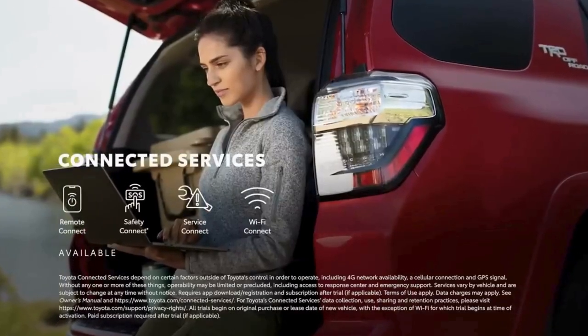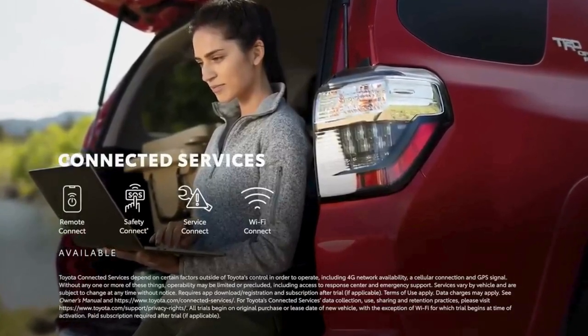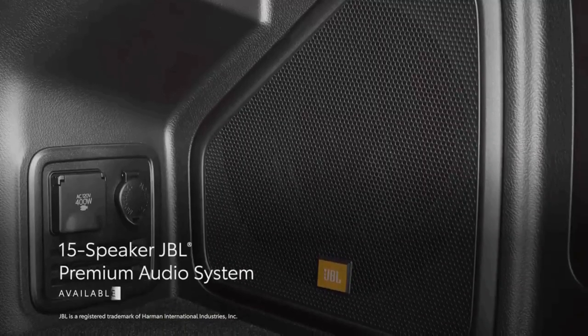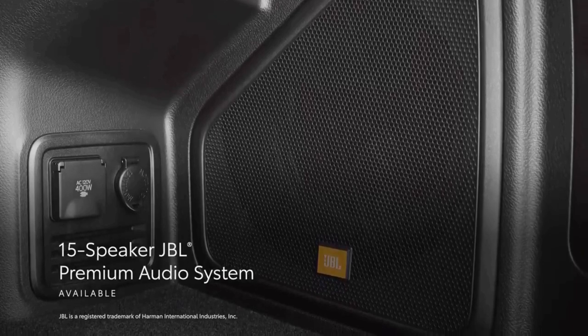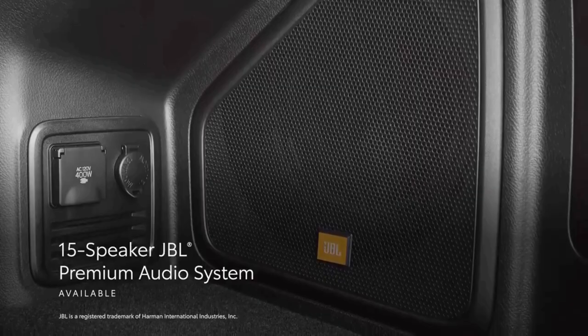Additionally, select 4Runner grades include trials for Toyota's line of connected services, including Safety Connect, Service Connect, Remote Connect, and Wi-Fi Connect. To get the most out of 4Runner's audio multimedia experience, an available 15-speaker JBL premium audio system ensures every road trip soundtrack is played in high fidelity.